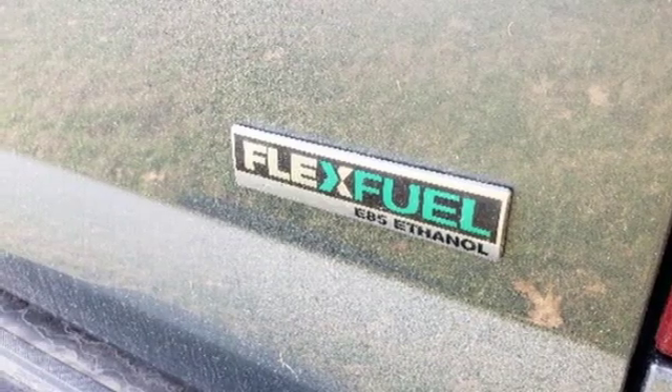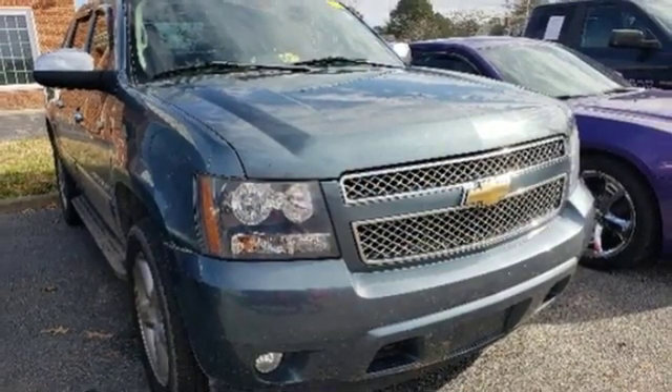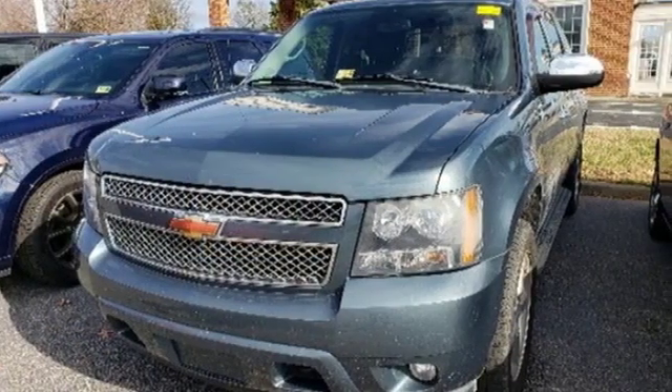Express open sliding and tilting sunroof, touring suspension, rear parking sensors, and front heated and ventilated leather bucket seats.